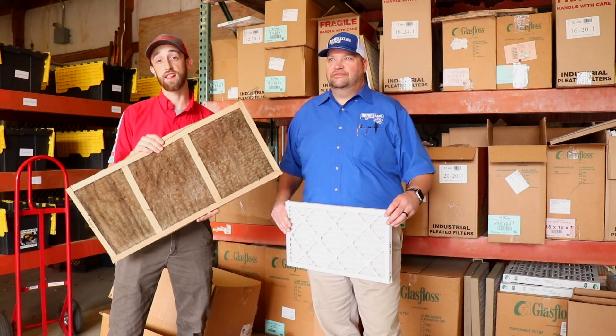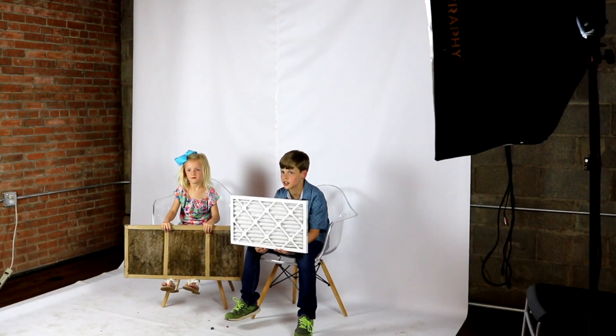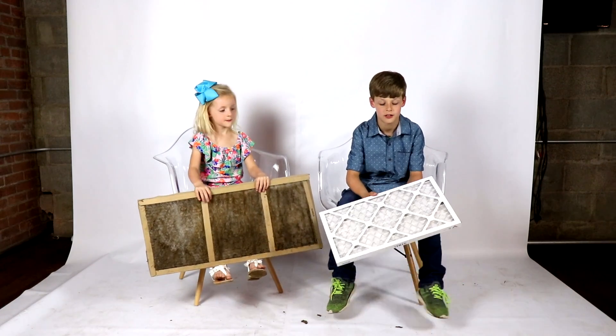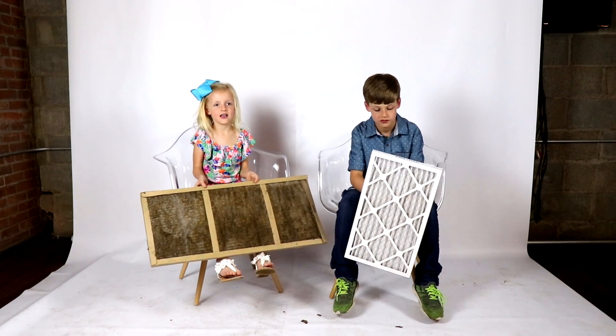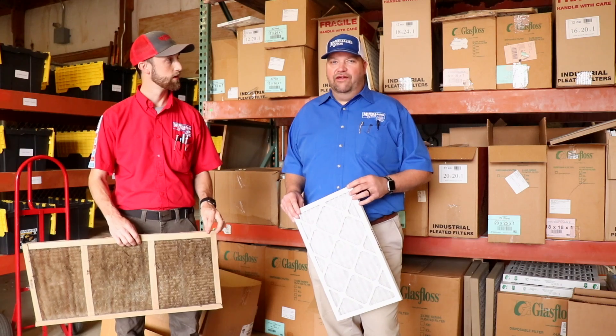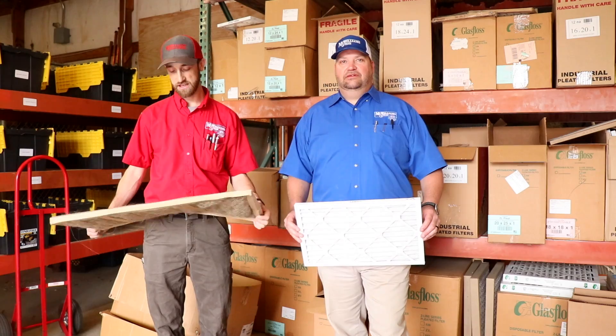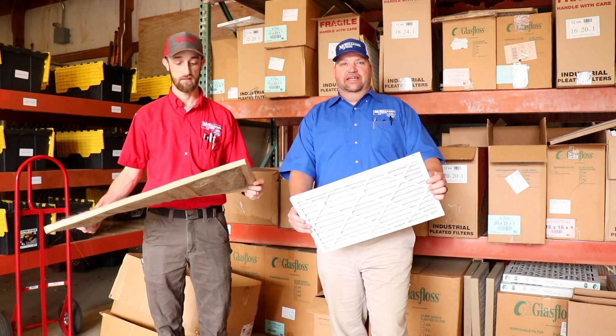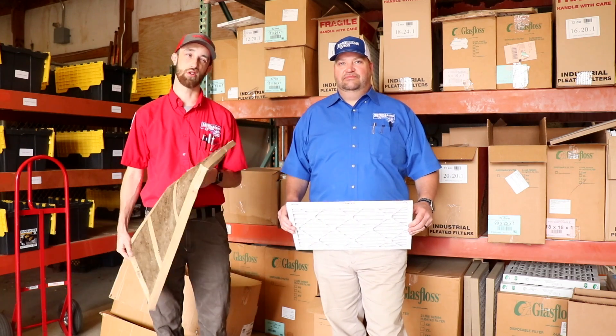First, you need to set an alarm on your phone. Second, make sure you have some extras so you don't run out. Next, find your return air grill. You open whatever it's called up. Then you take the old filter out. You put the new filter in. Trash it, because it's gross.